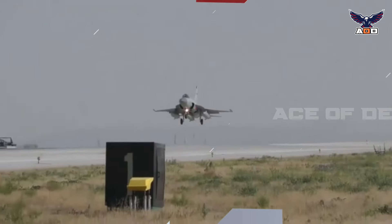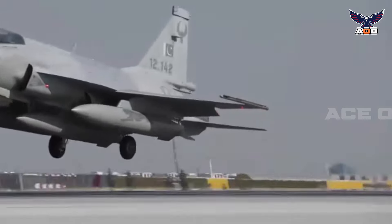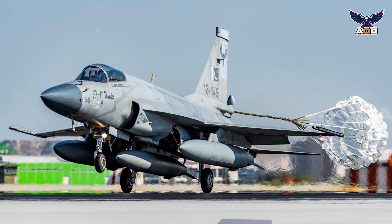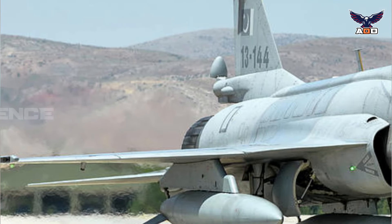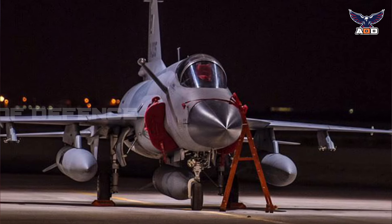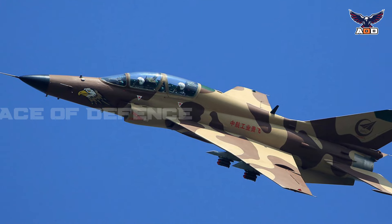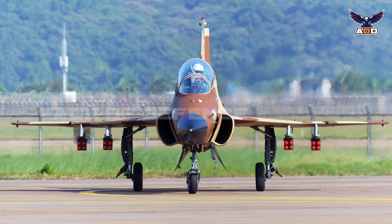The JF-17 has since been enhanced to the point that it is unrecognizable next to the original J-7 design, with the latest JF-17 Block 3 variants integrating state-of-the-art sensors, missile technologies, and specialized radar cross-section reducing airframes. Alongside the JF-17, a more direct derivative of the J-7 and MiG-21 was the JL-9 fighter trainer, which also made use of side air inlets.